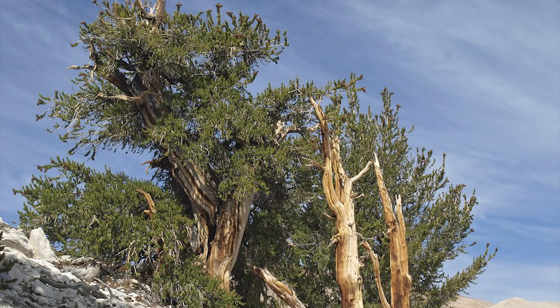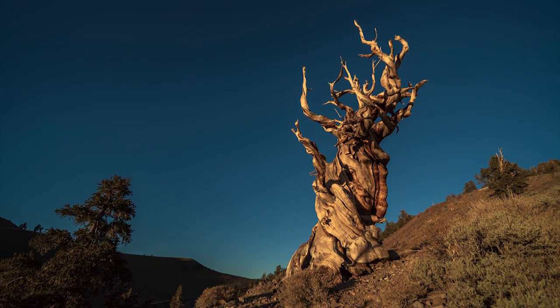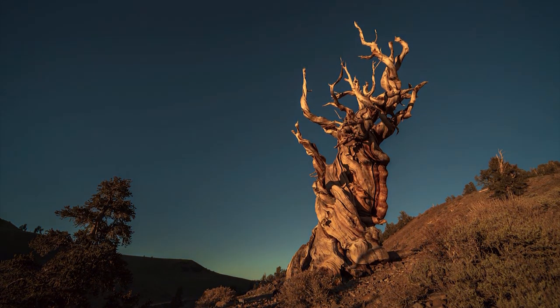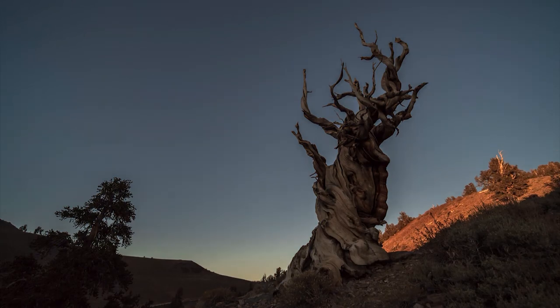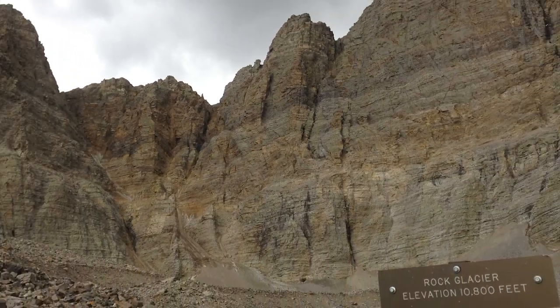The Bristlecone Trail, which departs from a point further down the road, leads visitors to one of the most amazing sights of any of America's national parks — the oldest living organisms in the world. These are seen in the form of the Bristlecone Pine trees. The oldest specimen ever recorded in the park was at least 4,862 years old, and was removed for research in 1964.